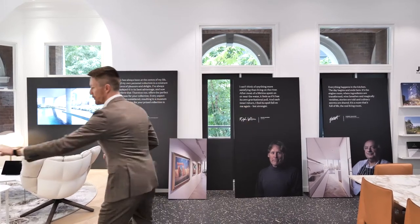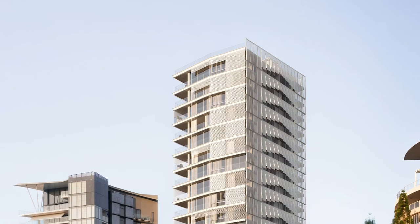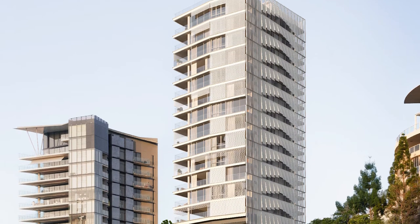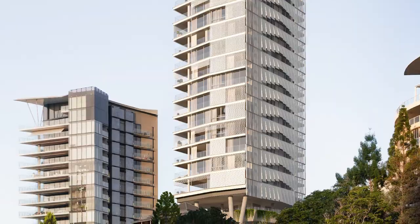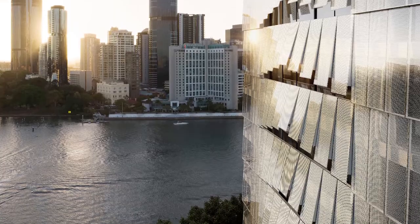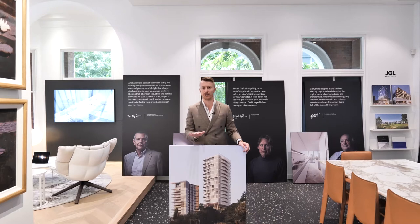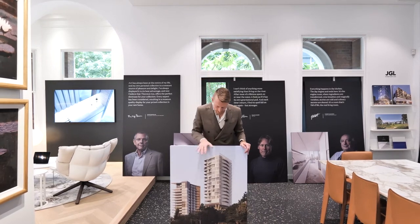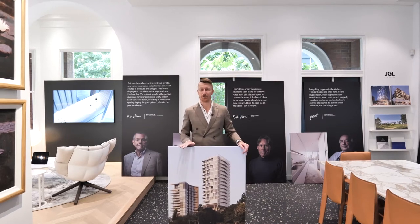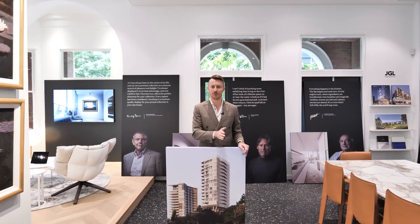If you look at the facade and what's been designed with this remarkable building, you can see why we're so excited. It's this wonderful, gracious building with an articulation of glass that wraps around the entirety of the facade. The frit work on the southern boundary provides an extra level of privacy, security, and also deals with the solar load. One Scott Street had set a benchmark for high-end luxury real estate in Kangaroo Point, and it was our job to elevate Thornton and take it to another level.